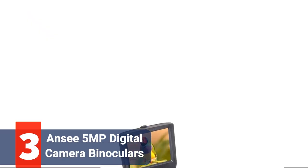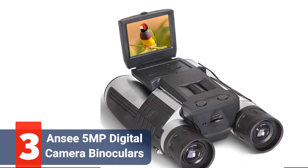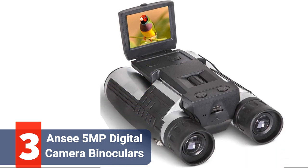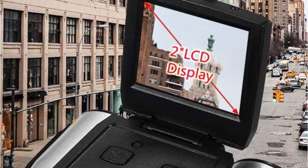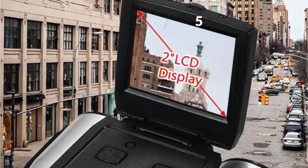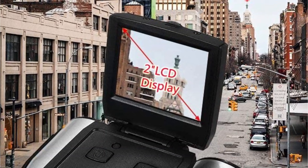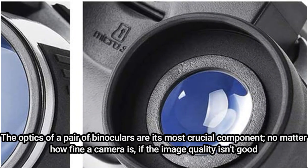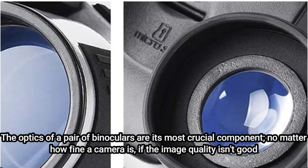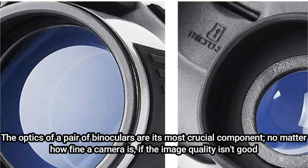Top 3 on our list is the ANSI 5MP Digital Camera Binoculars. These camera binoculars have a 5MP resolution, which is less than most recent smartphones but adequate for capturing images to bring back and show your loved ones. The photographs from any of these camera binoculars won't be able to be printed out in enormous sizes, but 5MP will be more than enough to allow you to print up to 8x6 without losing much quality, or slightly upscale it to an A4 print. No matter how fine a camera is, if the image quality isn't good, neither will the photographs.